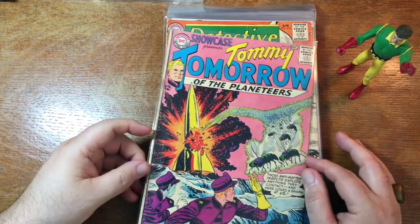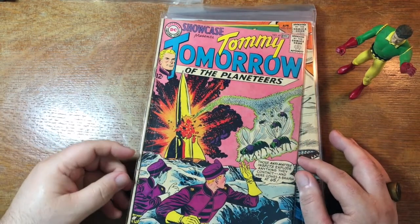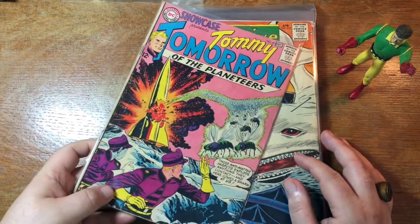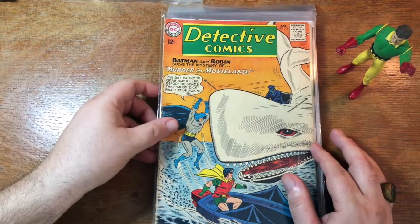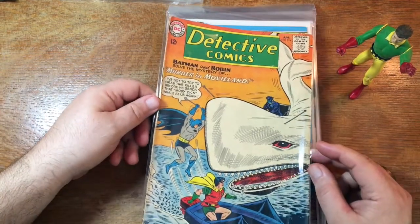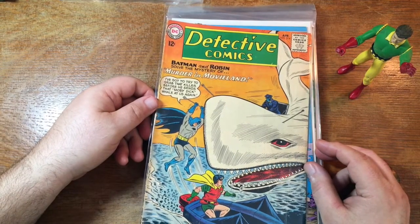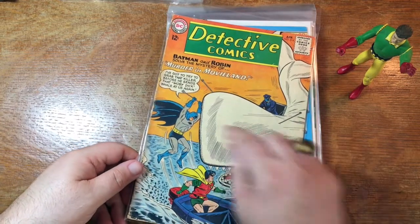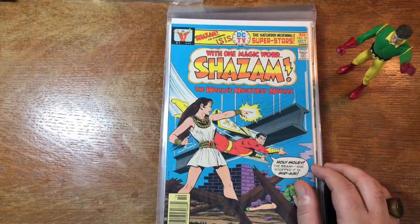Showcase — the DC Comics kind of spotlight issue. Tommy Tomorrow of the Planeteers, who I believe had a backup feature in Action Comics, so they were trying him out to see if it was worth breaking him into his own series. Apparently it wasn't. Detective Comics fighting a big old Moby Dick — it's kind of interesting. He reached into his belt to get his bat-whale repellent, like the shark repellent from the Batman movie.